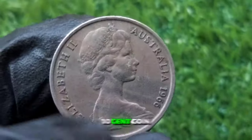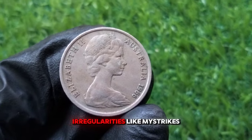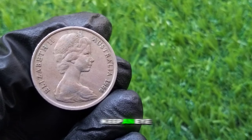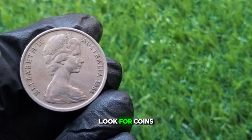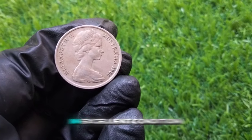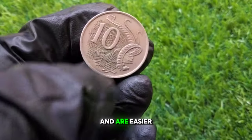If you're interested in collecting or selling a 1966 10 cent coin, here are a few tips. Check for errors: look for any irregularities like mistrikes, die cracks, or off-center strikes, as these can add significant value. Keep an eye on condition: coins in better condition will always command higher prices — look for minimal wear, strong details, and a shiny luster. Consider grading: if you believe your coin is in excellent condition, consider having it professionally graded, as graded coins are often worth more and are easier to sell.